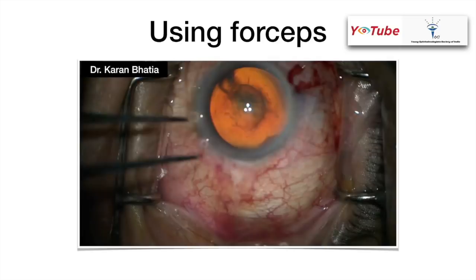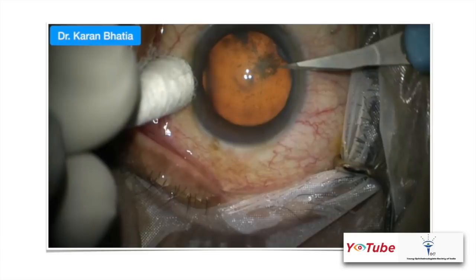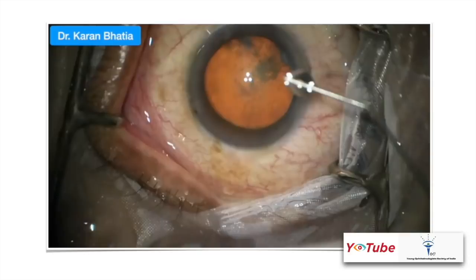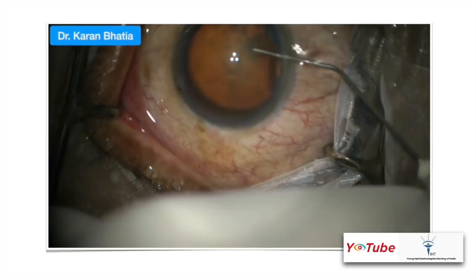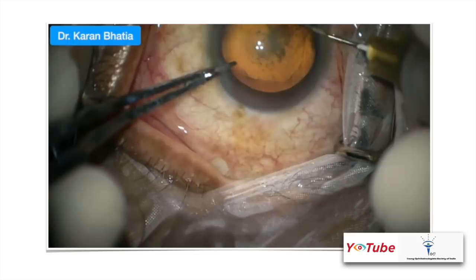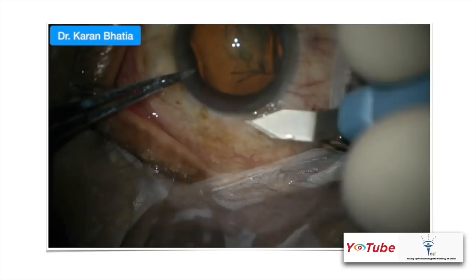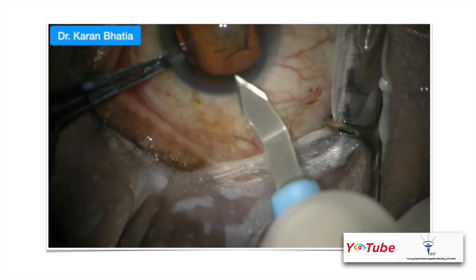Now let's look at a whole case. Using buds as anchorage, the two side ports are made. Remember to be gentle and do not push too much inside. OVD is injected inside the eye, and then using a second instrument to anchor via the side port, a continuous curvilinear capsulorrhexis is done in the normal fashion. Using the anchorage on the second side port with McPherson's, the bi-planar corneal section is created, followed by gentle wash of OVD and a good hydrodissection.